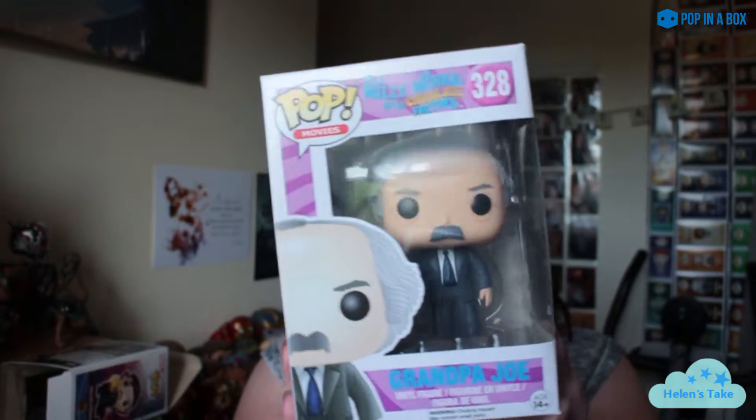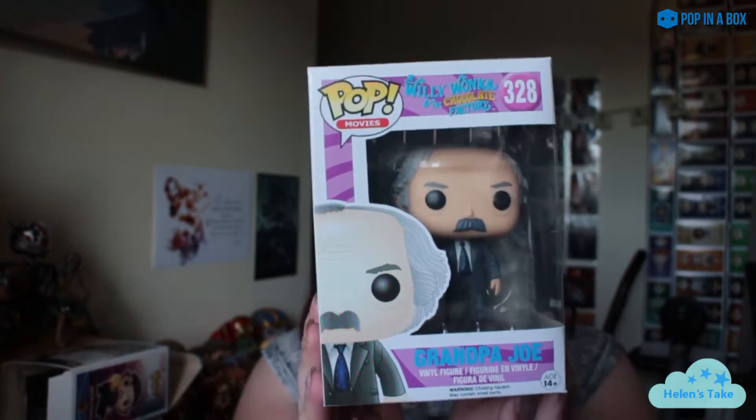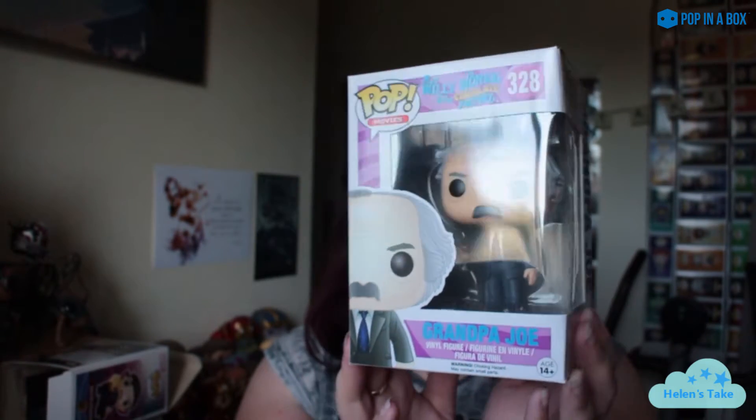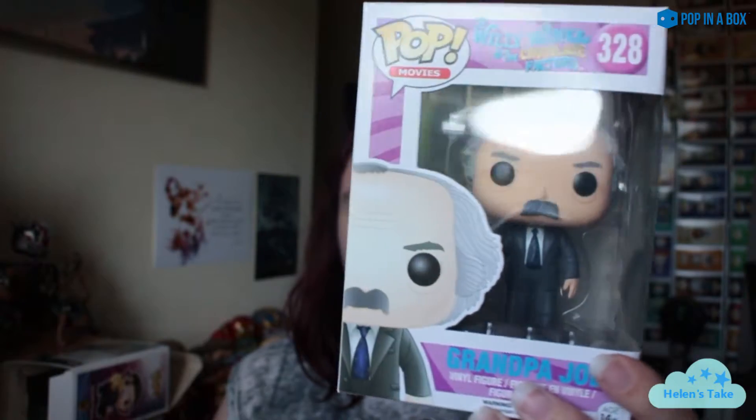They've rammed everything in with little to no packaging, so we have some box damage which is annoying — I'll be messaging them about that. But yeah, okay, so we have Grandpa Joe from Charlie and the Chocolate Factory. I've got a few of that set in this package, so yeah, Grandpa Joe.